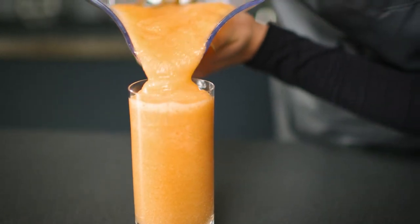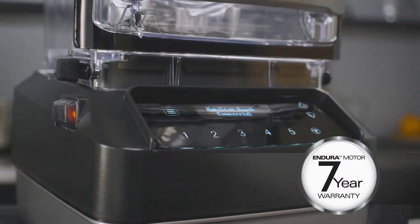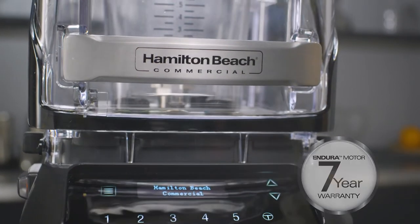The Quantum 950 is built for high volume and engineered to stand the test of time. Where traditional blenders require a motor replacement when the motor brushes wear down, the Endura motor technology in the Quantum means there are no brushes to wear out. We are so confident in this motor design that we offer a seven-year warranty on the motor.